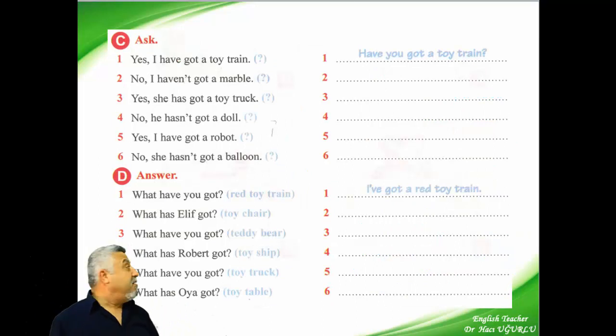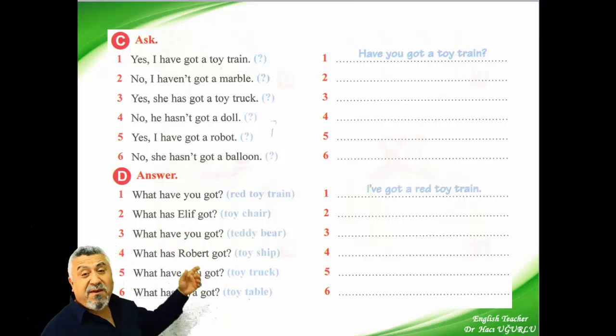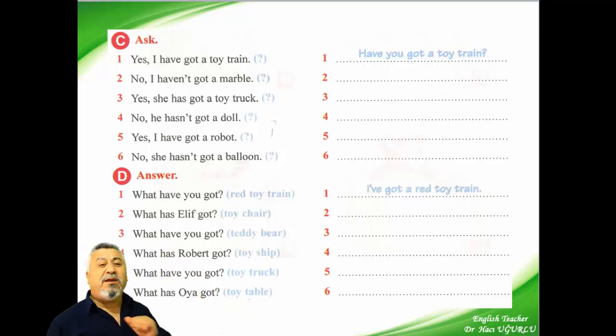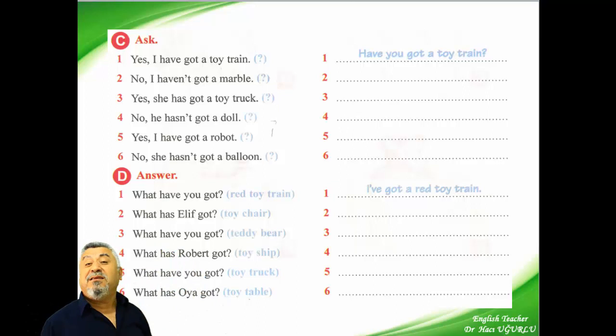And now look at the page again. My friends, here we have the answers and we are writing their questions. For example: yes, I have got a toy train. How can we ask? We have to start with 'have' or 'has.' Have you got a toy train? Yes, I have. Or: yes, I have got a toy train.